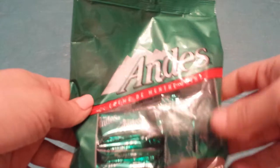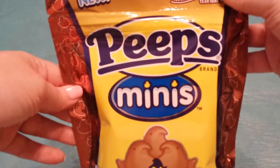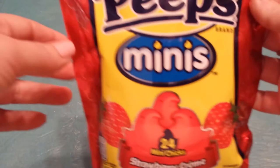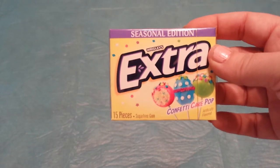My daughter was with me and she wanted to pick out candy for her Easter basket — this is my adult daughter. She loves these mints, so she grabbed those, and she also chose the chocolate cream Mini Peeps. I grabbed the strawberry cream Peeps for my niece's basket because I forgot to get her one. Then I found Extra gum at my store in the confetti cake pop, strawberry swirl, and apple flavors — I got those for the Easter baskets.